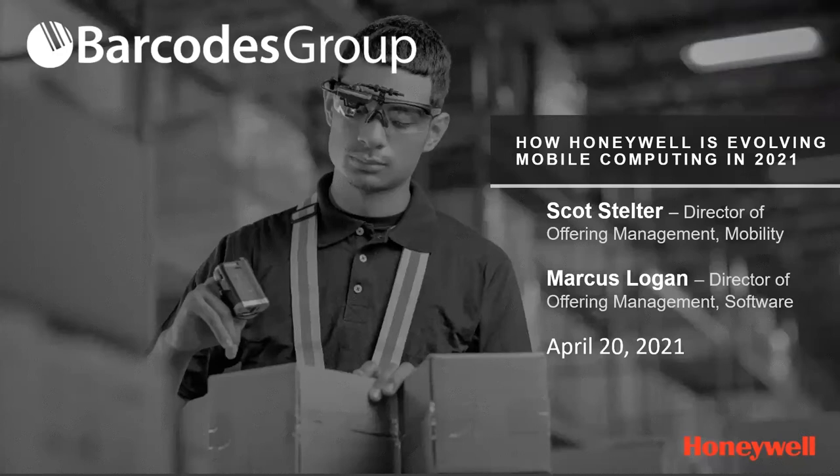Hello, and thank you for joining. My name is Alana Tufford, and today I'm happy to be your moderator. On behalf of Barcodes Group and Honeywell, I'd like to thank you for attending our webinar, How Honeywell is Evolving Mobile Computing in 2021. We know your time is precious, and we hope you can gain some valuable insights. As promoted, one lucky attendee will win a $100 Amazon gift card. That winner will be contacted following today's event.